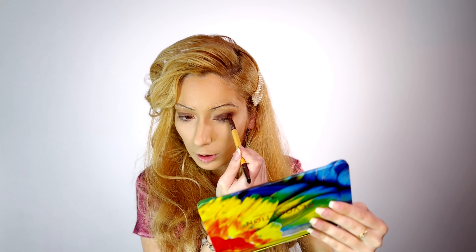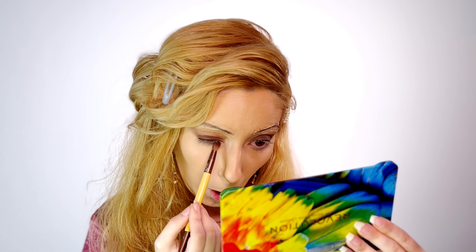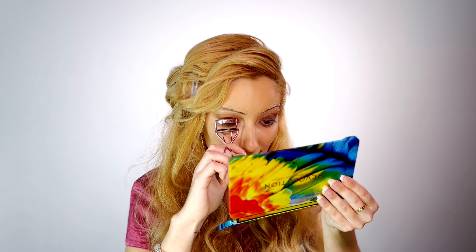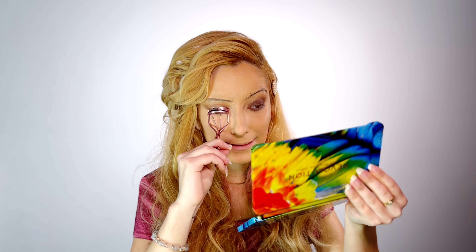I hope these brows are not coming back because I wouldn't stand to wear this. Let's put some product here. I will try to make these lashes stay much better.